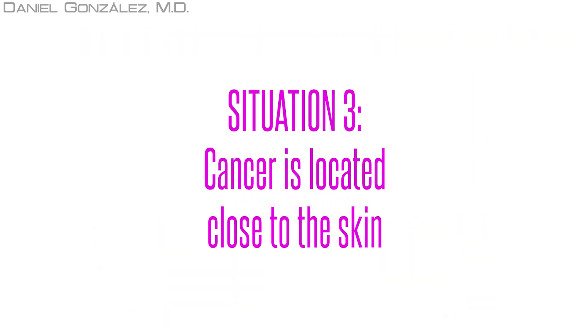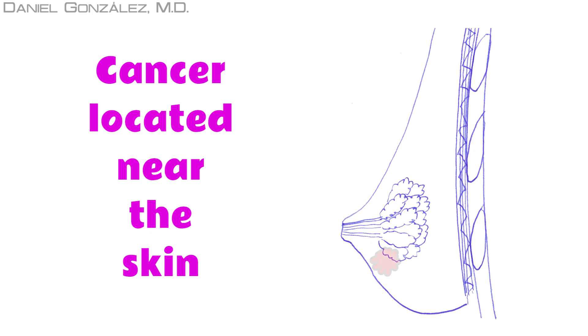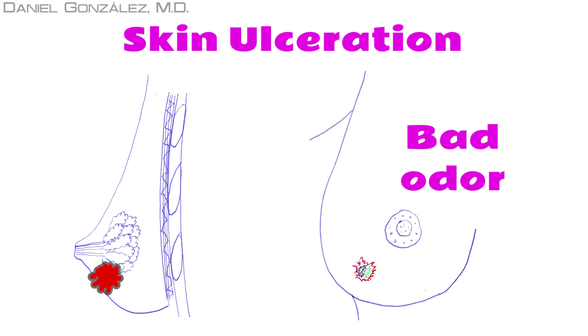Situation 3: Cancer is located close to the skin. When the tumor is located very close to the skin and progressively grows, it can produce two different symptoms. The first appears when the tumor reaches the skin, breaking it and producing an ulcer that doesn't heal. That is associated with bad odor, because the ulcer usually gets infected with normal skin bacteria.